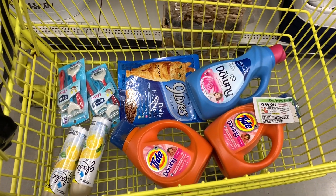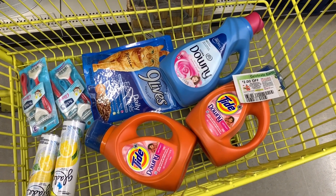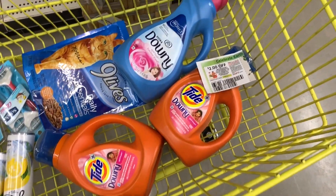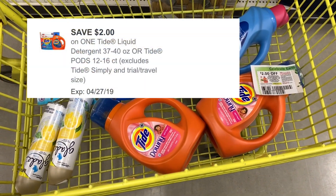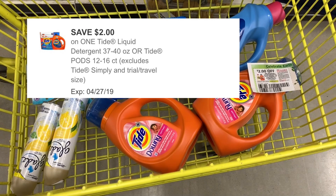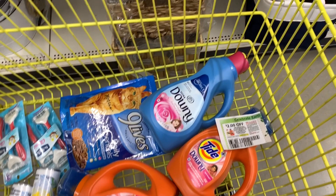So what I'm going to get is two of the Tide liquid laundry detergents. I'm going to use one paper coupon and then one digital coupon for two dollars off. These are $4.95 or $5.50 — if they are not on sale I will find out at the register because they're not tagged.